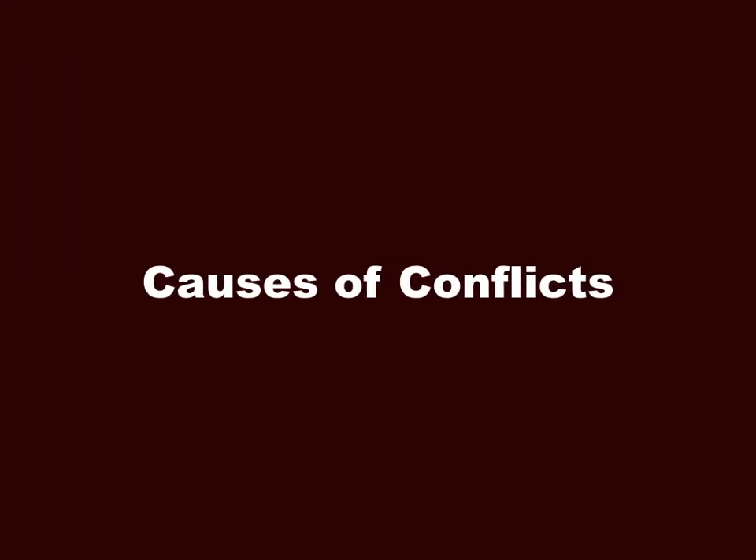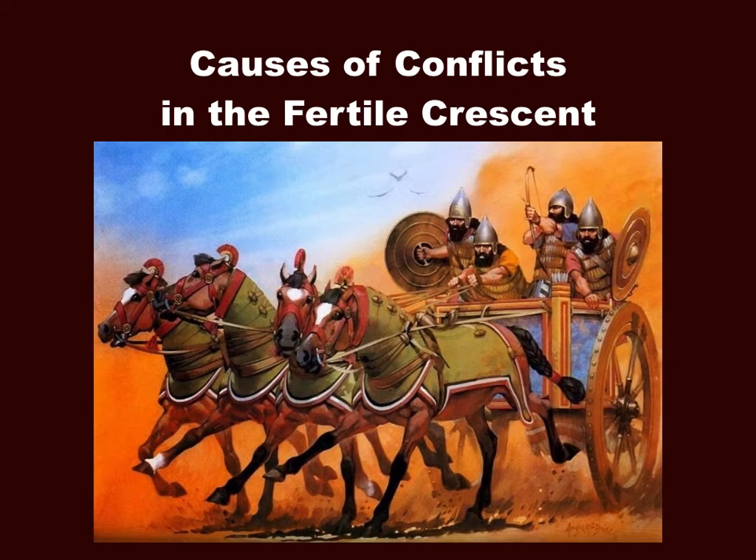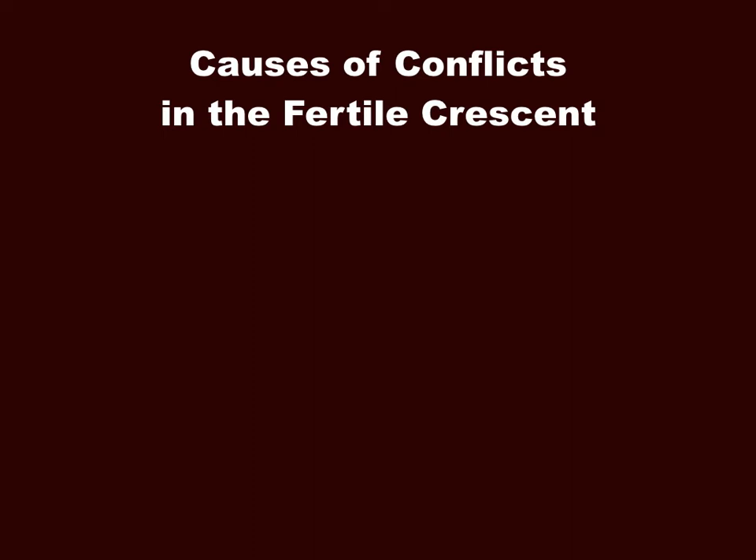The second option is to look at conflict and what causes conflict. We'll start with the causes of conflict in the Fertile Crescent. One of the main causes was the control of land and water — if two tribes were trying to control the same land and water at the same time, they were bound to have a conflict.